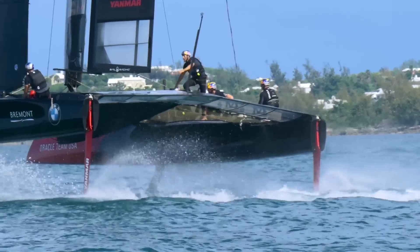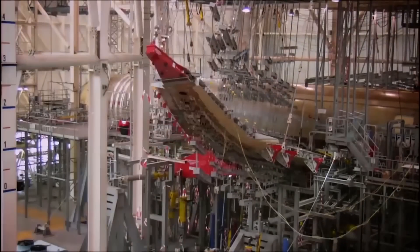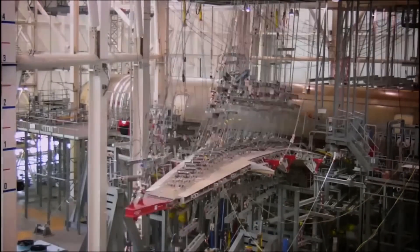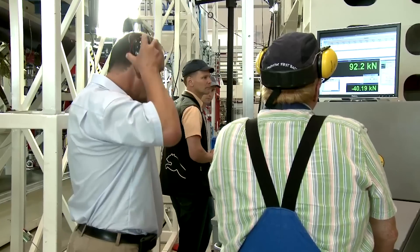In Airbus we have three main structural test centres around Europe. We have the ability to test full-size aircraft and we've managed to use some of that capability to test a full-size America's Cup foil. We also have analytical means where we can model and simulate how that will perform by prediction, and then we can match those two things together to get a best engineering understanding.